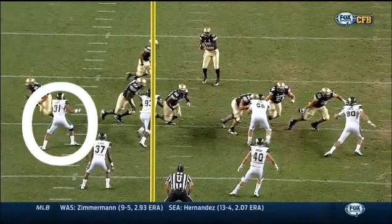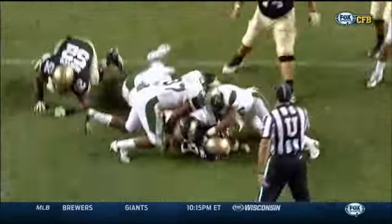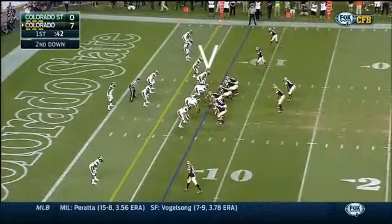Showing his vision — his play starts to the right side of the screen, the left side of the offense. But he sees the open hole, puts his foot in the ground. The defense has to make that play.